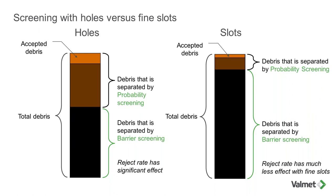By definition, holes are always bigger than slots in size, so there will be a larger portion of probability screening when using holes. The end result is that holes will accept more debris by weight. One advantage of slotted screen cylinders is that you depend less on reject rate to achieve a certain efficiency, because most of the efficiency comes from barrier screening provided by the fine slot.